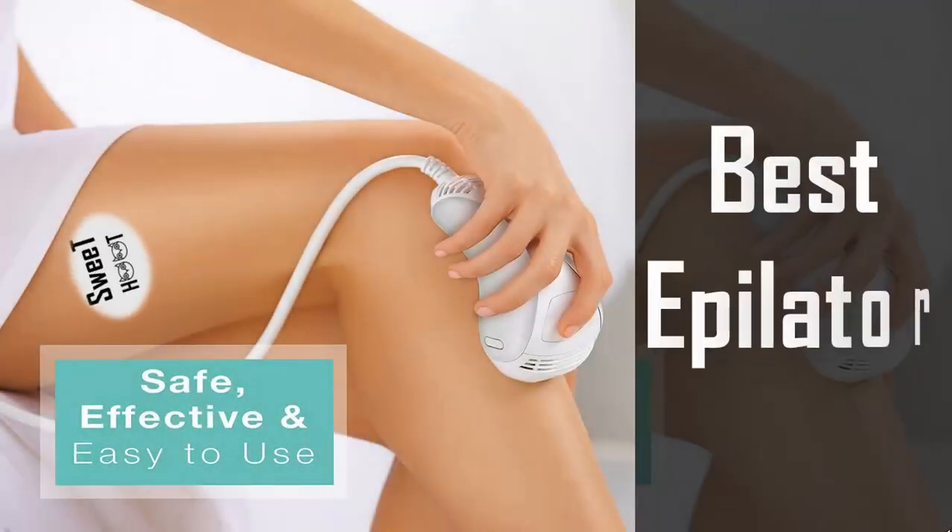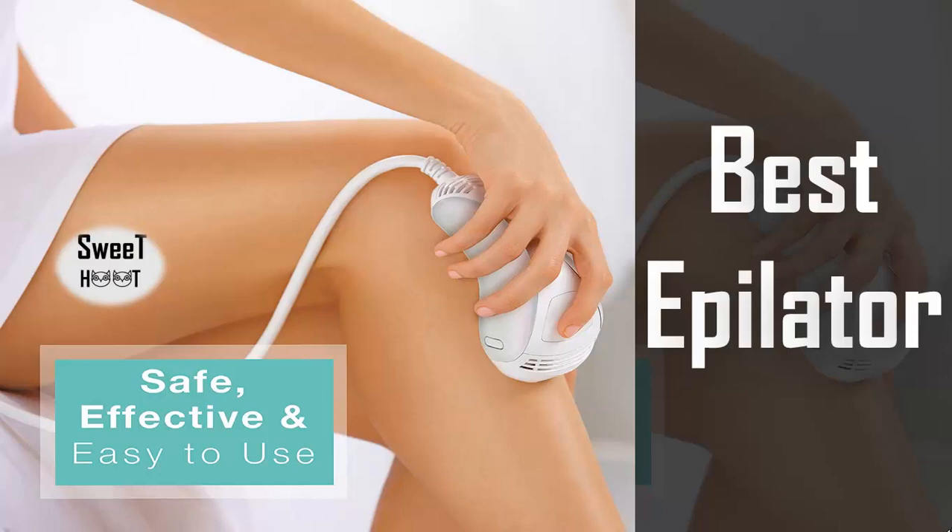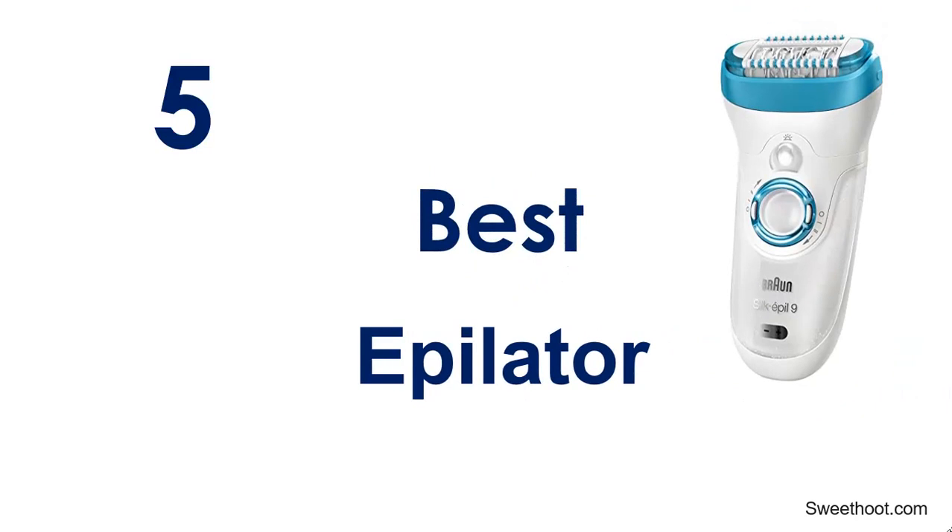In this video we have broken down the best epilators on the market. Each product has been analyzed based on customer reviews, price, and product features. If you want to find out which will be the best for you, stay tuned!